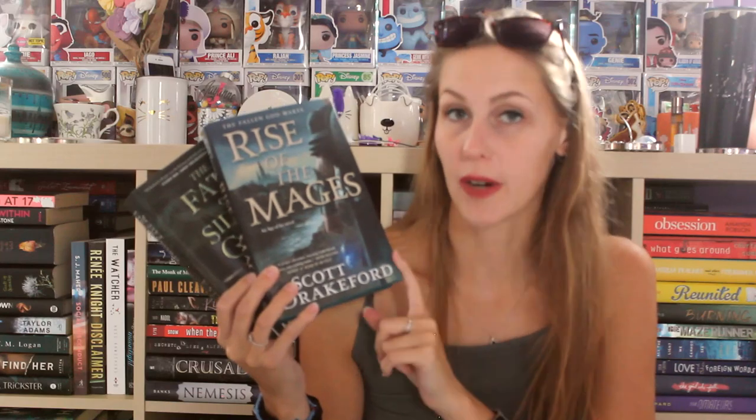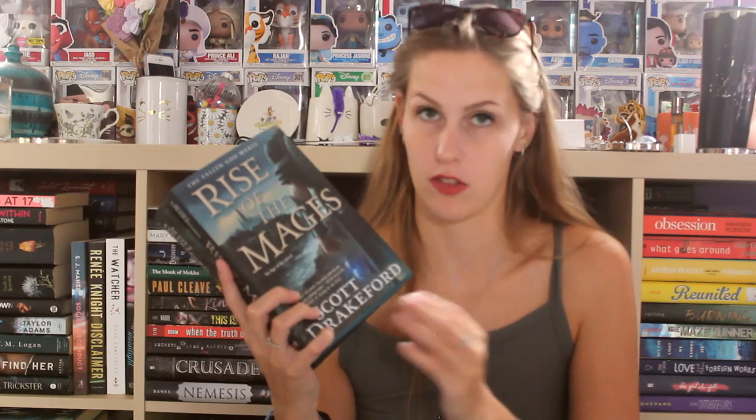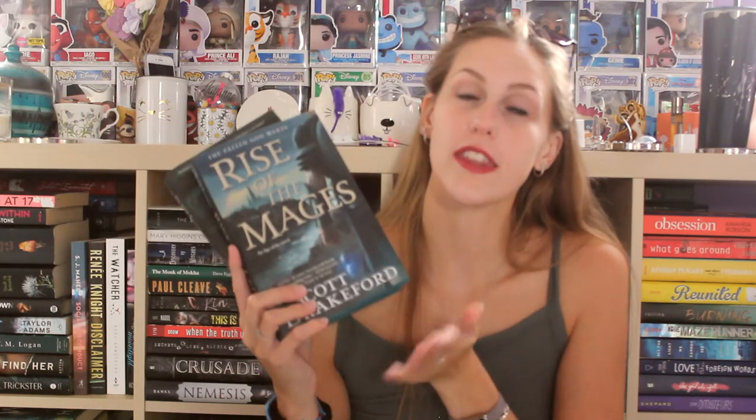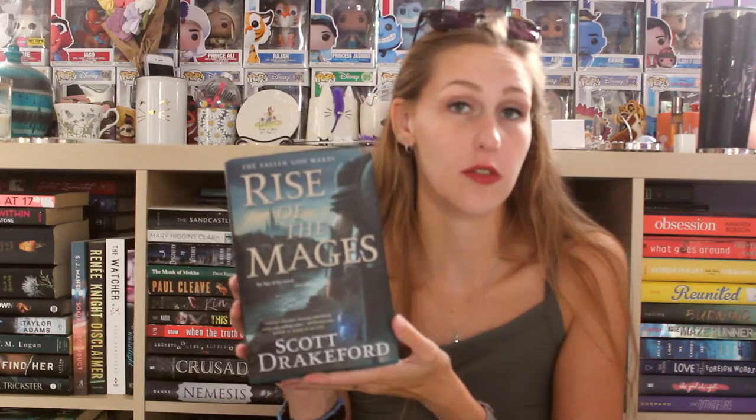The next books were sent over by Tor and they are part of a duology. The first is Rise of the Mages and the second is The Fate of Silent Gods, both by Scott Drakeford. The duology follows a man who wants to be a weapons master and on the day of his final exam it becomes very bloody, organized by the people who have enslaved his brother. With the help of an undercover mage, he discovers his own latent powers — he is one of the last ancient mage kings and has to use his abilities to save his brother. He's apparently a fallen god. I have the whole duology so I can binge.